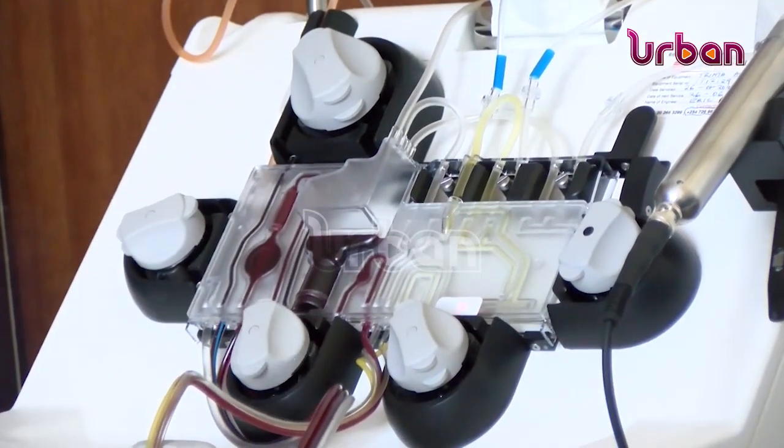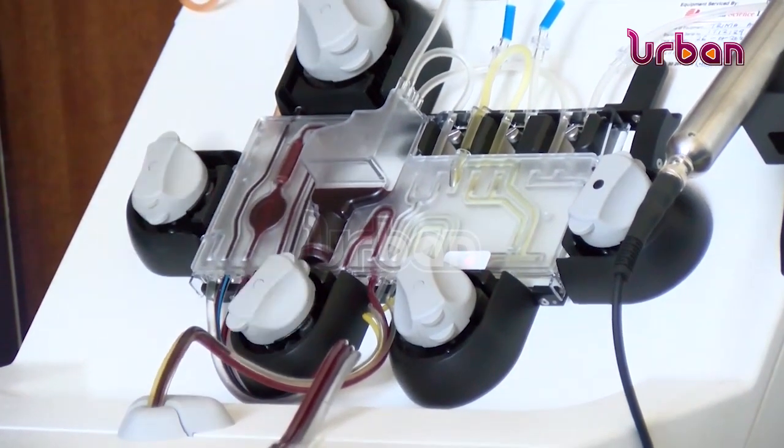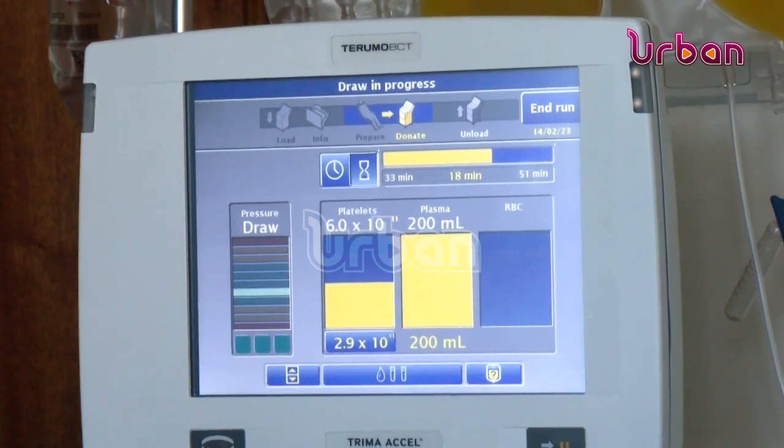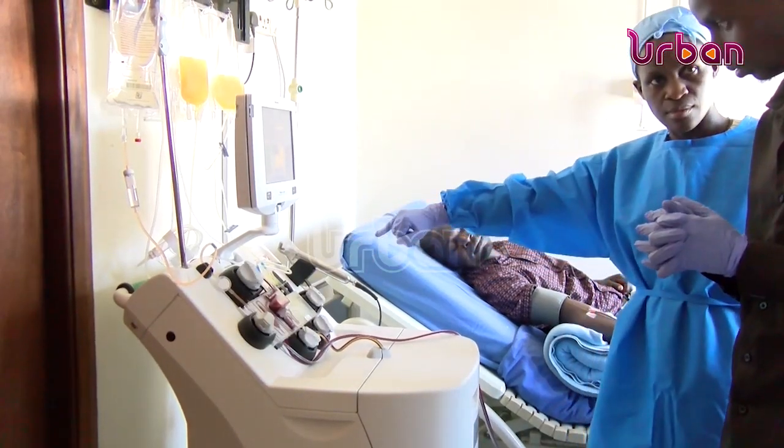This treatment is the first of its kind in the country, and medics believe it will save patients a lot of money, especially those who have been seeking treatment abroad. A team of medical experts have already lined up to offer treatment to the patients.